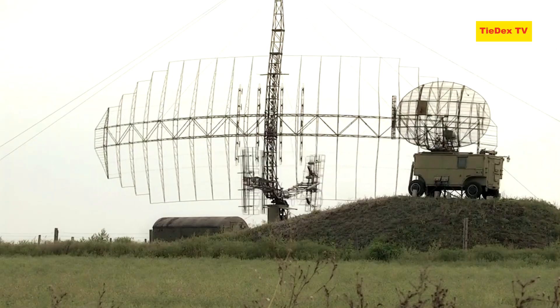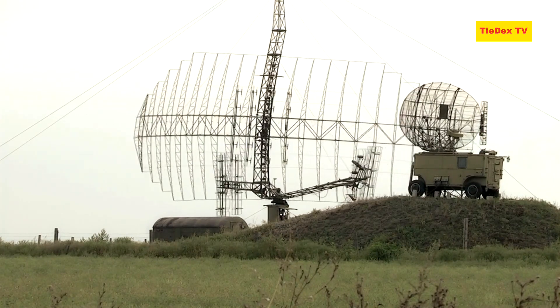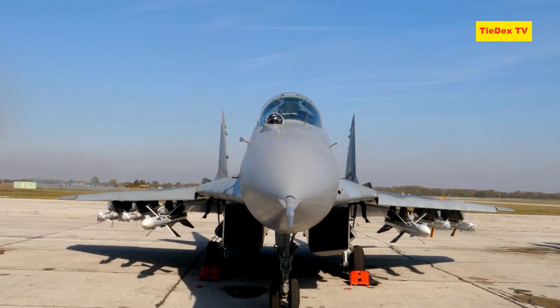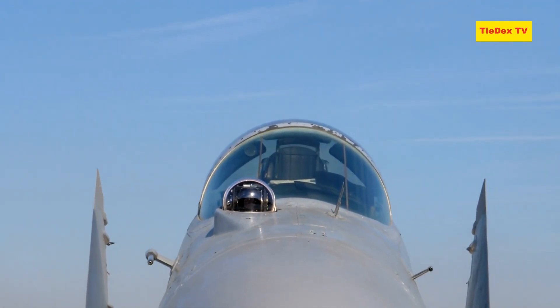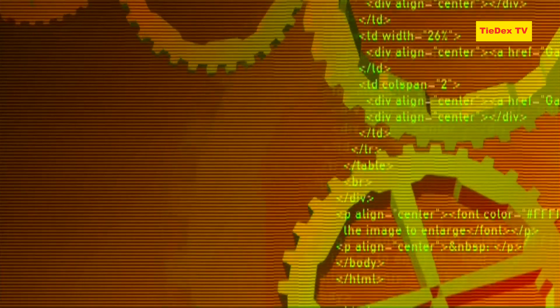The MiG-35 is equipped with advanced avionics, including the JUK-AE Active Electronically Scanned Array (AESA) radar, which provides superior target detection and tracking capabilities across a wide range of environments. Additionally, its Infrared Search and Track (IRST) system enhances its ability to engage stealth targets, further bolstering its operational flexibility. The avionics suite integrates data from multiple sources, offering pilots improved situational awareness and decision-making capabilities.